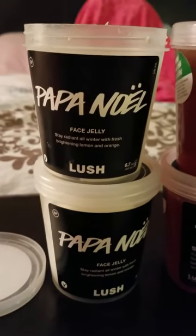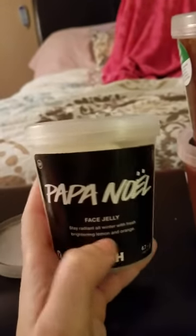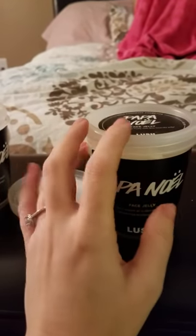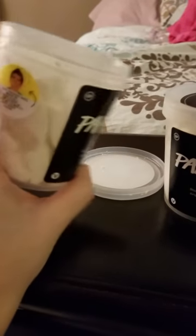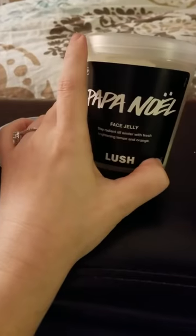The next one is Papa Noel — this is a face jelly, the only face jelly I know about Lush having. This one's in pieces because that's how it was sent to me. The intact one literally looks like Santa's beard. I just don't like the smell whatsoever. I'll probably keep one to give away to somebody, and this one I will be selling off. It smells like lemon and orange, just not a version I personally like.